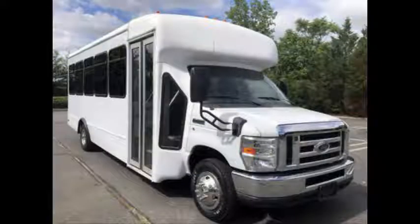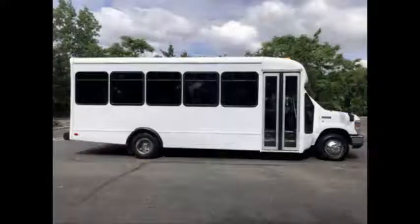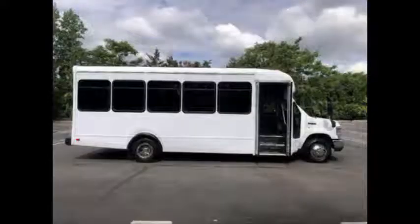This bus is perfect for churches, shuttle service, charters, hotels, tours, senior care, casino, airport shuttle, and employee shuttle, and is great for adults.